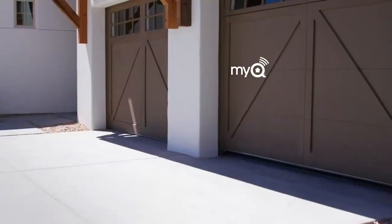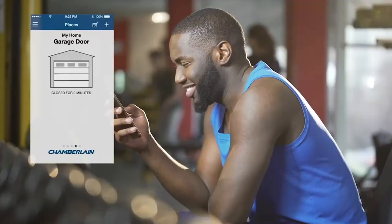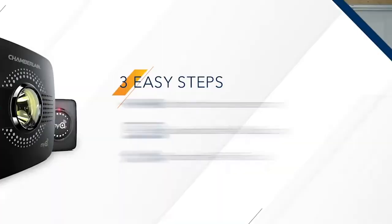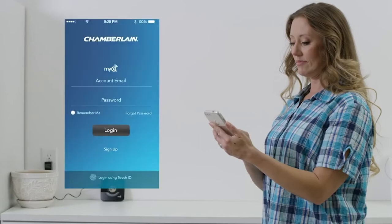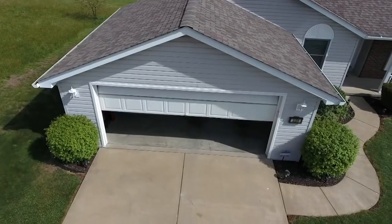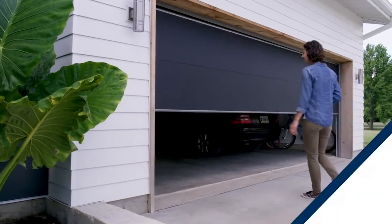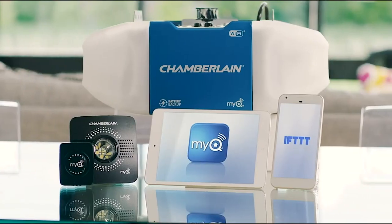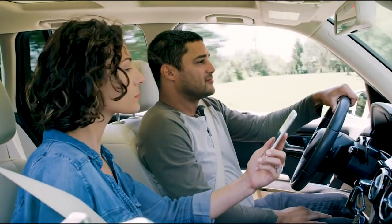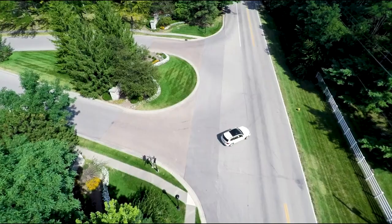It has real-time notifications from MyQ — you'll get alerts if your garage door is left open or if you forgot to close it, which is a lifesaver for the homeowner. You can also share garage door access with your family and guests by adding them on the app so they can use their smartphone to open and close the door. Unlike other brands, the MyQ Smart Garage Opener is entirely wireless — you only have to plug it into the wall and fasten a sensor to the door. Setting it up is quite simple because no additional wiring is necessary. The Chamberlain MyQ is a universal garage door opener that works with most garage doors, and it's easy to add functionality to an existing garage door opener as well.